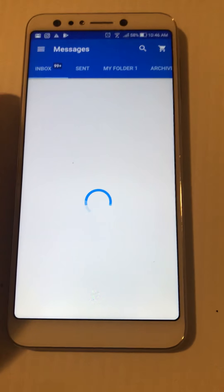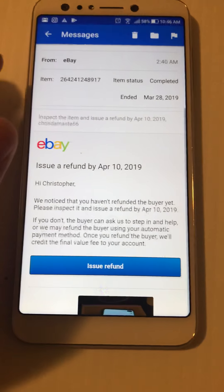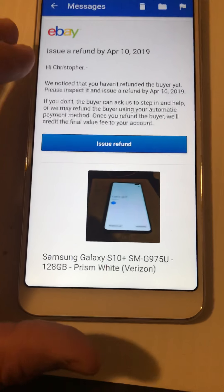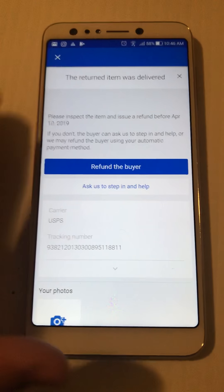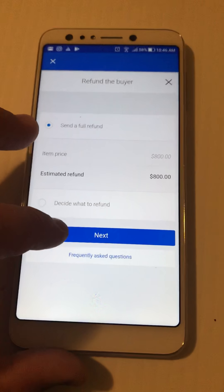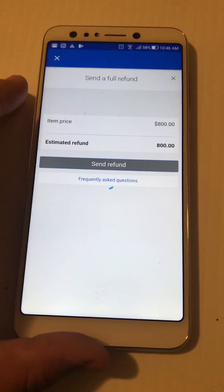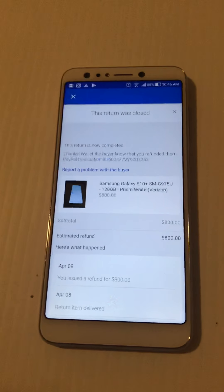Now I'm going to go ahead and do the refund. For the Galaxy S10 Prism White, I'm going to issue the refund since everything looked good. I'll refund the buyer — it was $800 — and that is done.